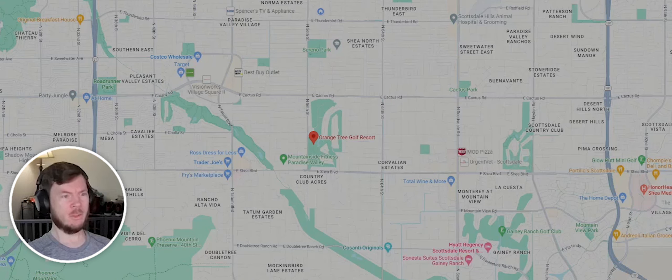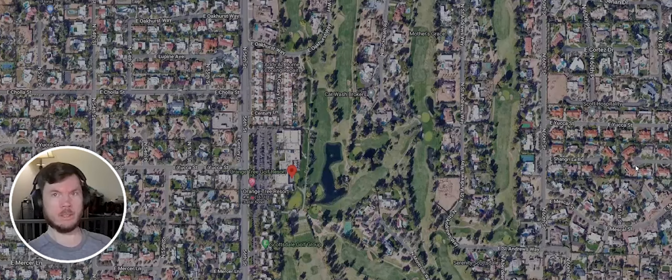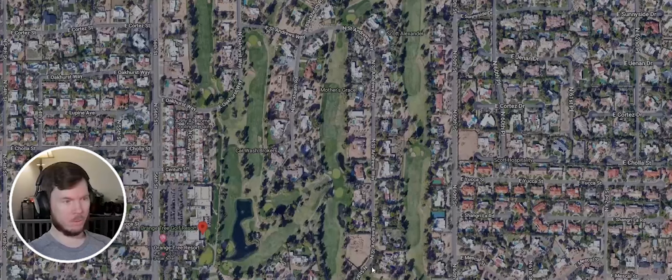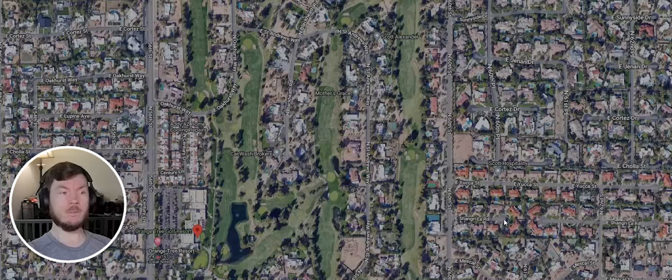But let's look at this community. Looking right in on it, right where you see that red dot, that is going to be the clubhouse area. And as you can see, all around it is a bunch of communities. The one we're specifically talking about is right in the golf course itself.